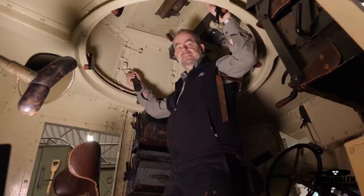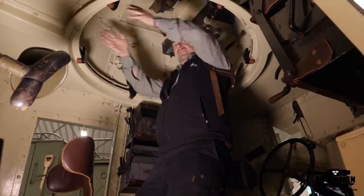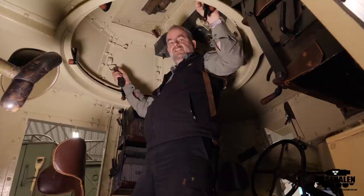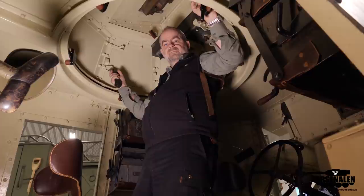The gunner or commander stands up in the turret and uses their body to turn the turret and the machine gun, which faces forward or can be turned towards the rear. In the top hatch there is also a possibility to mount the machine gun for use against aircraft. So it's a pretty cramped position for five people to be inside this vehicle.